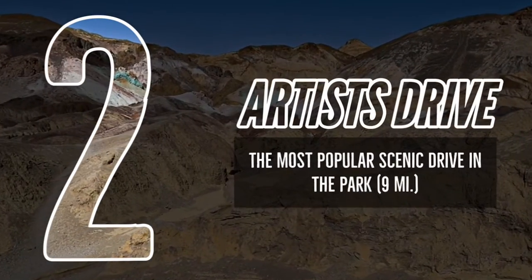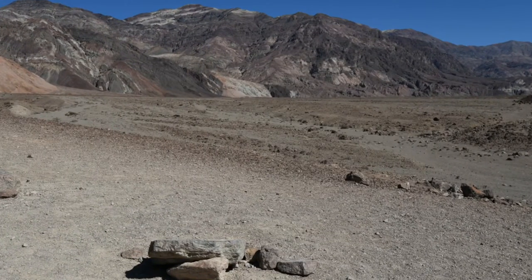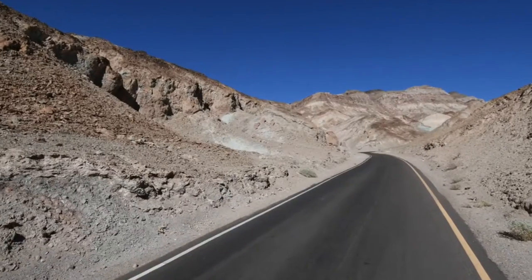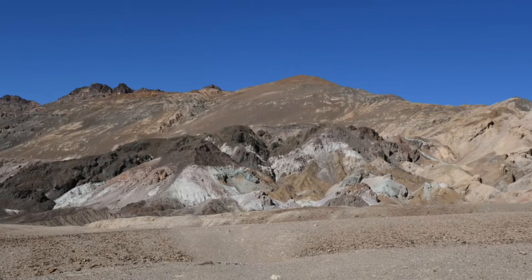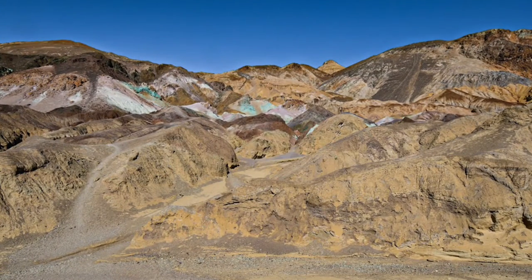Number 2: Artist's Drive. The most popular scenic drive in the park, Artist's Drive provides a perfect break from the heat. This nine-mile one-way road is paved and winds through multicolored eroded hills painted by volcanic deposits of different compositions. The colors are most dramatic during afternoon light. The most picturesque point is Artist's Palette. Fun fact: parts of Star Wars Episode 4, A New Hope, were filmed here.